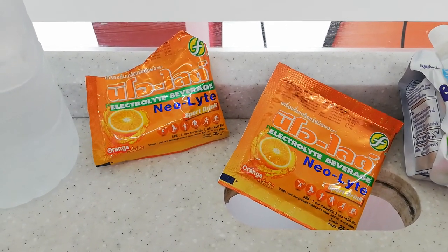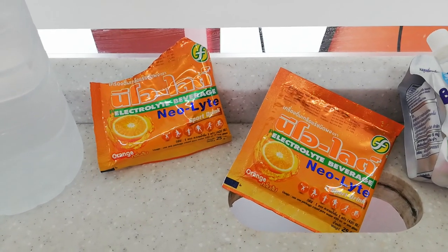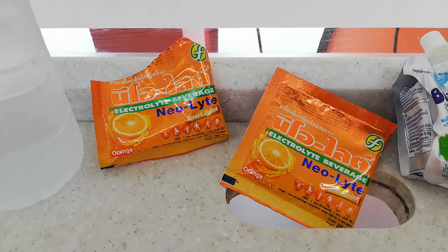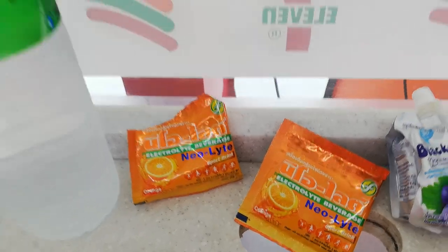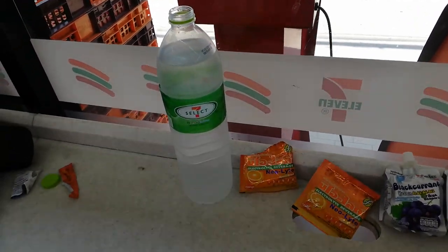They're not flavored so they are salty, because electrolytes are a simple salt. These are five baht a piece, so I buy two and put them in a large water, and this large water will last me all day.